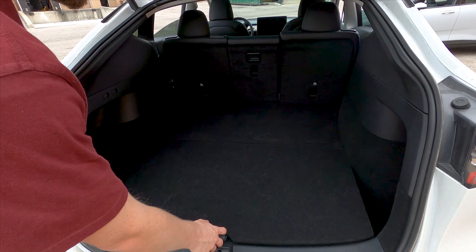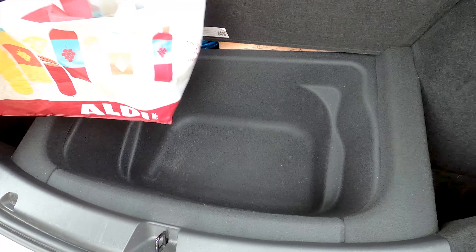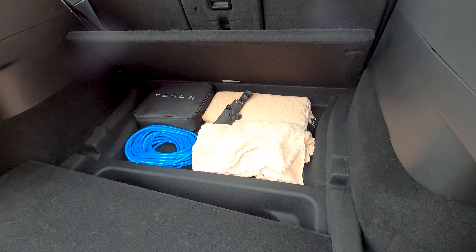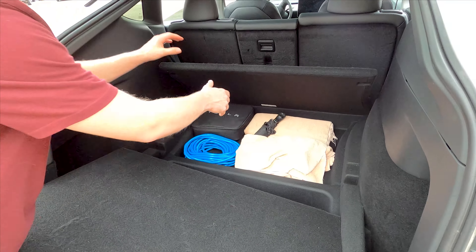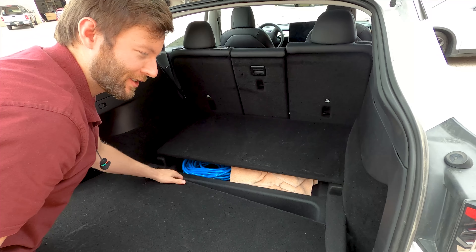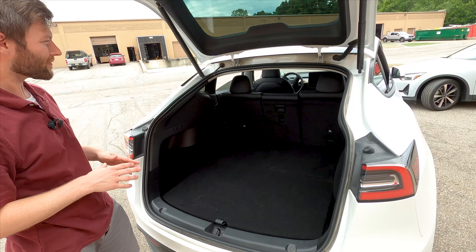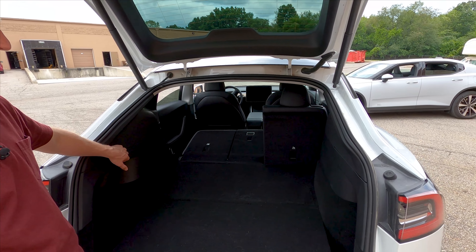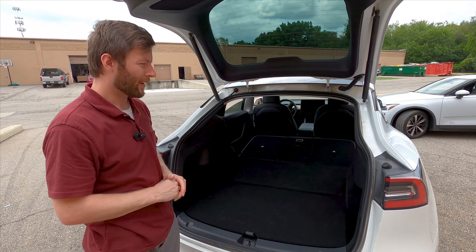There's plenty of space back here — we've gotten some really large objects in. There's a huge underfloor storage compartment where we keep grocery bags, and if that's not enough, there's another compartment underneath where we keep blankets, the charger, an extension cable, an umbrella, and similar items. If both of those still aren't enough, you've also got side storage wells. You can fold the seats down from back here very easily, giving you 68 cubic feet of cargo room — clearly a plus for the Model Y.